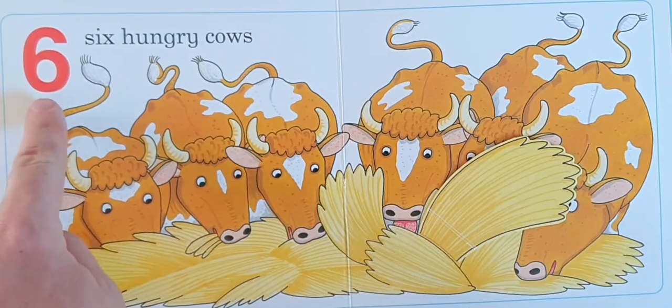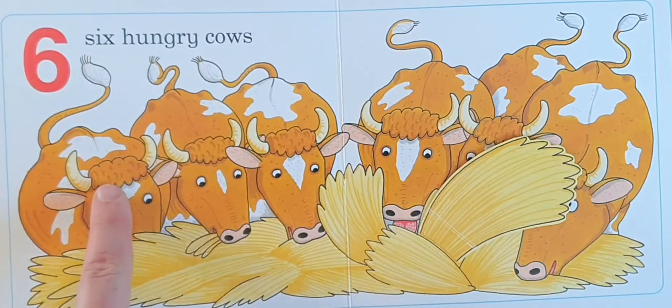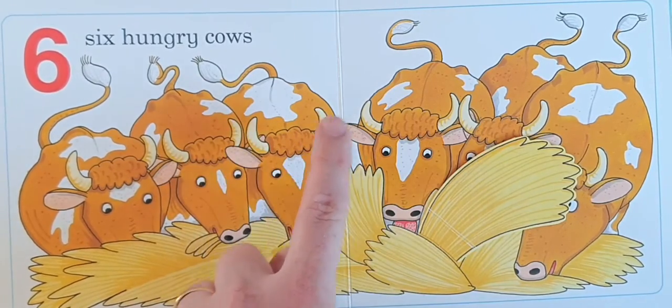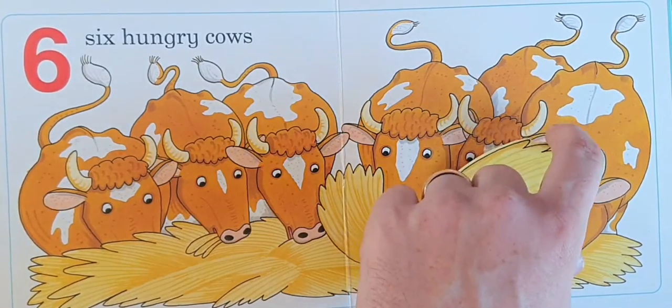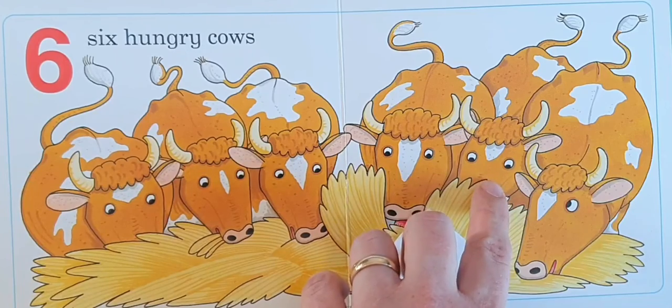Six. Six hungry cows. One, two, three, four, five, six. Six hungry cows.